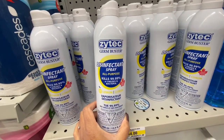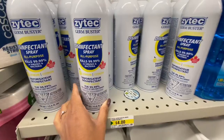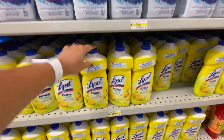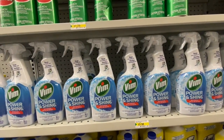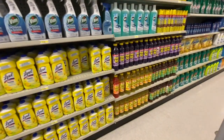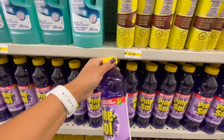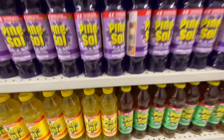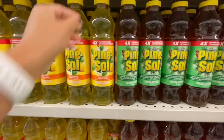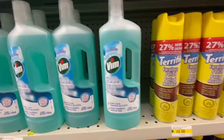I also spotted this disinfectant spray — Zytek Germ Buster, kills 99.99% of viruses and bacteria, lemon flavor, made in Canada, $4 for 400ml. There's also Lies All Multi-Surface Cleaner for $2.50, Wim Power and Shine for $3.50, Comet Bleach for $2.50, and lots of Pine-Sol in four different fragrance options — lavender, lemon, pine, and orange — for $2.50, and you get 828ml.